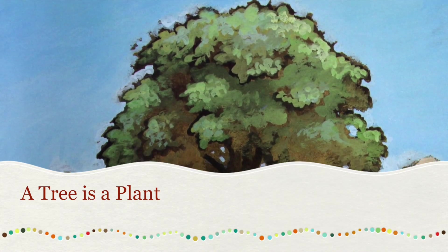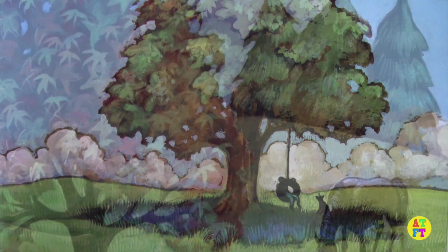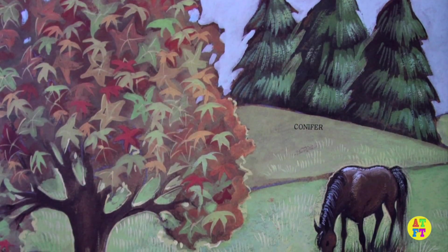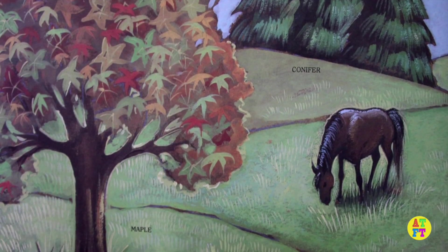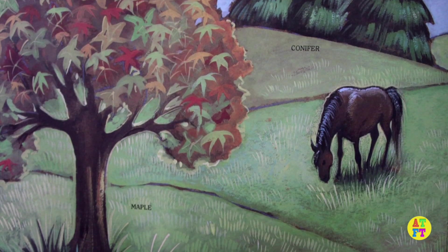The tree is a plant. A tree is a plant. A tree is the biggest plant that grows. Most kinds of trees grow from seeds the way most small plants do.